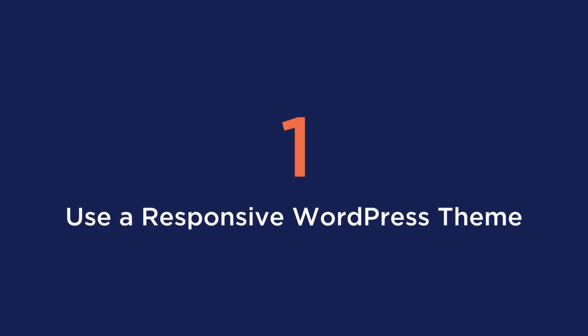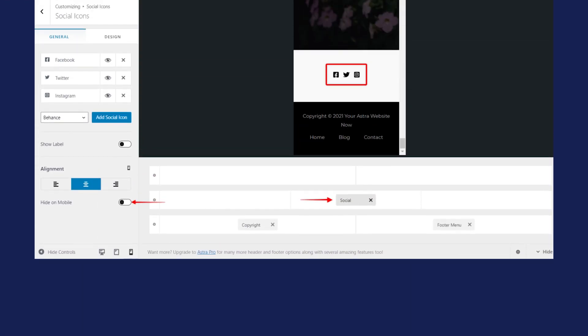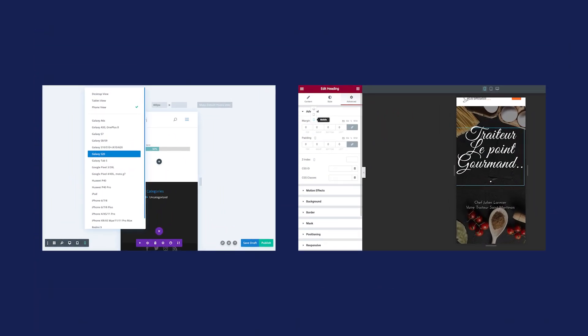Tip number one is to use a responsive WordPress theme. This means that your site will look good on a mobile phone no matter which device is being used. To check, look at the customizer or options of your theme. For example, Astra offers a mobile view when building a custom header. Or if you're using page builders like Divi or Elementor, they have a responsive section to alter the page based on certain devices.